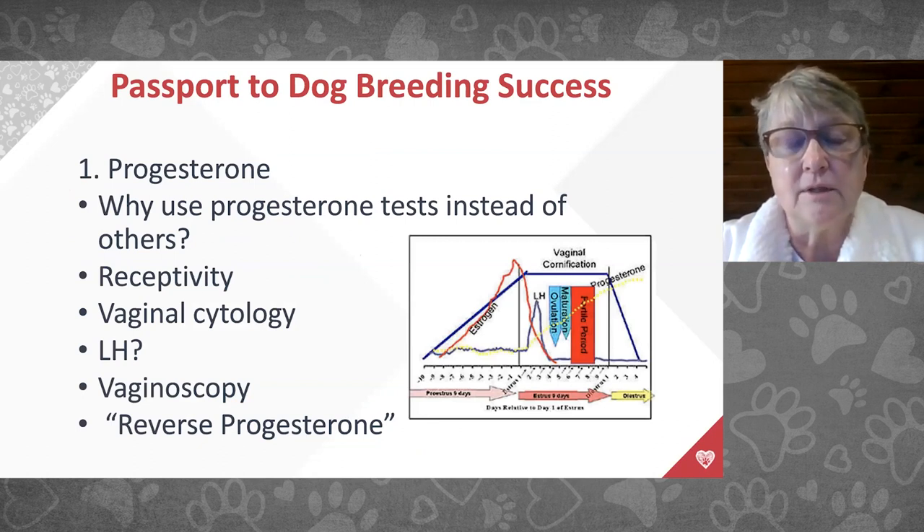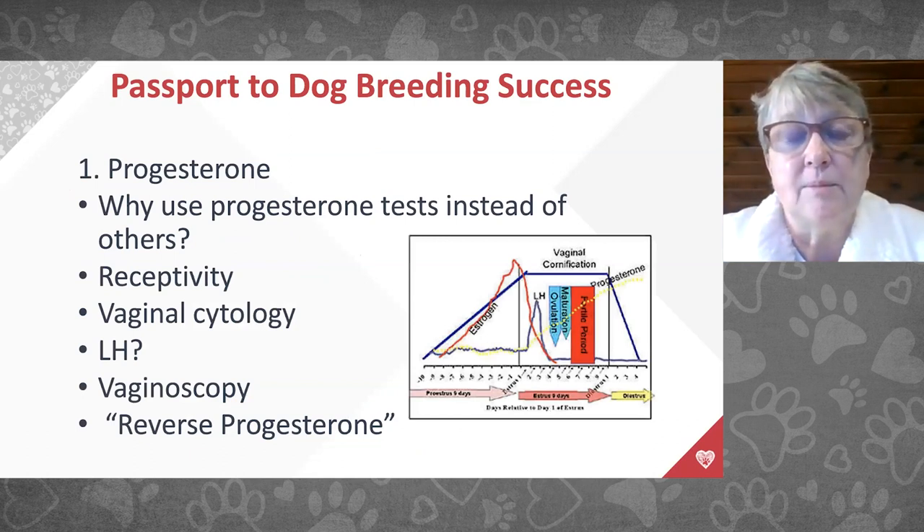This graph shows the female's heat cycle. As a female comes into heat, her estrogen rises — the red line that goes up and then drops back down. As estrogen rises, her vaginal tissues start to undergo cornification, which we can assess on a vaginal cytology. Shortly after estrogen rises, we see an LH surge. LH — luteinizing hormone — is the hormone that causes ovulation, telling the ovaries to release eggs into the oviducts.